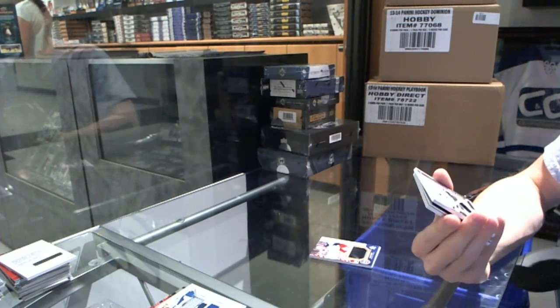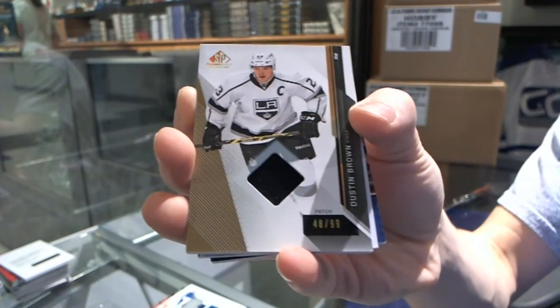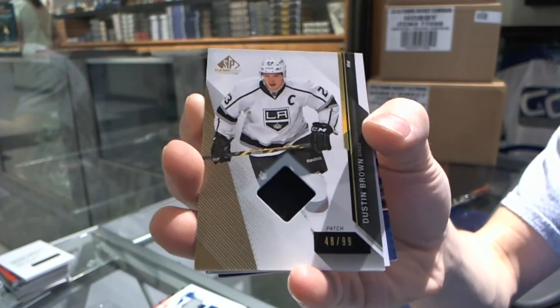We've got a one-color Base patch, number 299 for the LA Kings, Dustin Brown.